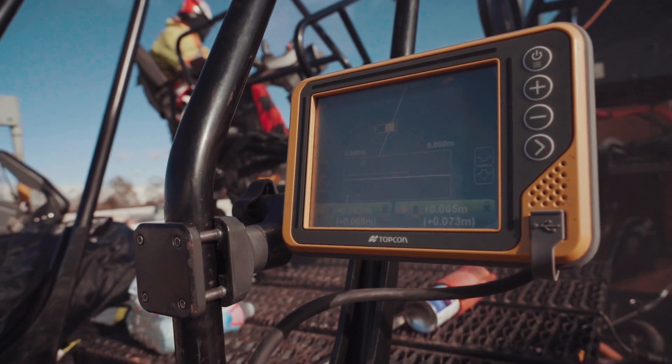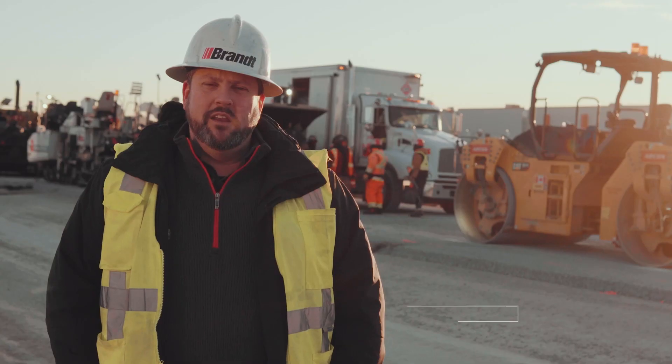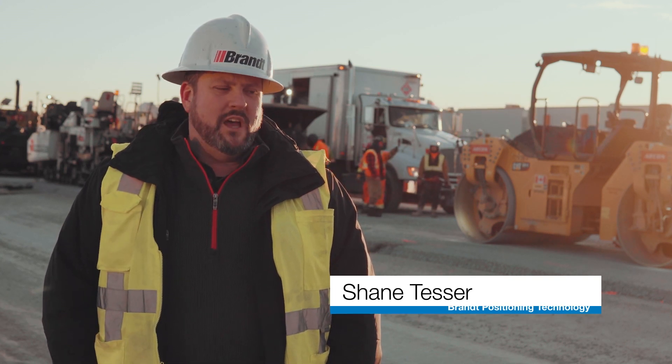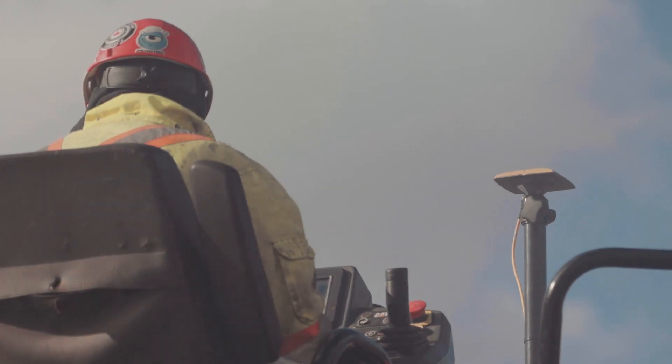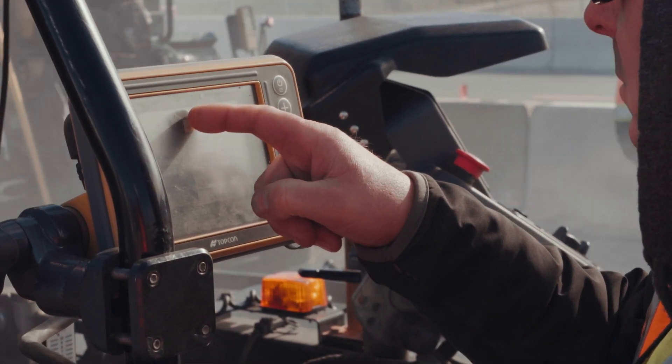The only way we're going to do this is to incorporate technology. You've got to be bang-on, and you've got to be bang-on the first time. So Acon, being big partners with Topcon, came to us in order to fix this highway properly. We really just needed to pave it with the SmoothRide product.